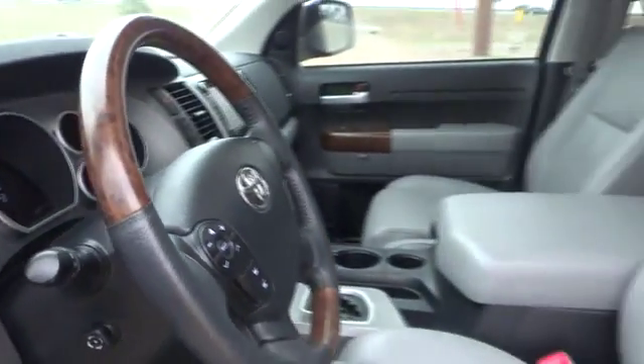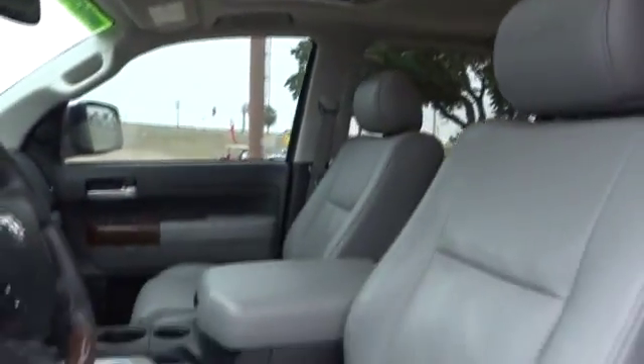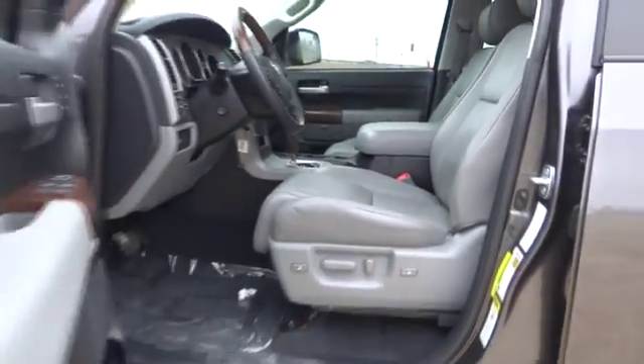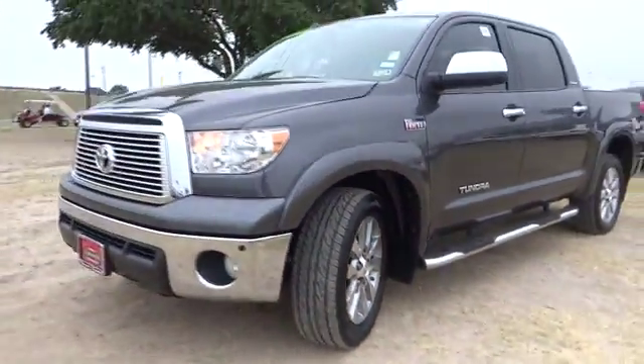Universal garage door opener, premium sound system, rear defrost, AM FM stereo radio, bucket seats. This vehicle is Carfax certified, one owner, and qualifies for Carfax's buyback guarantee.